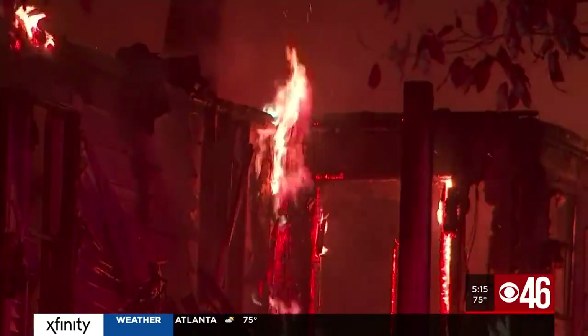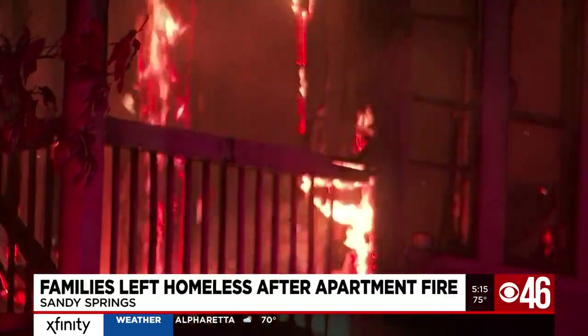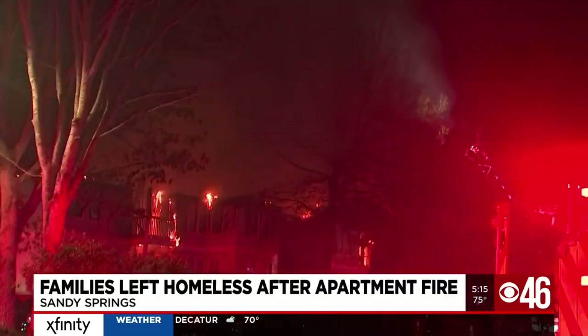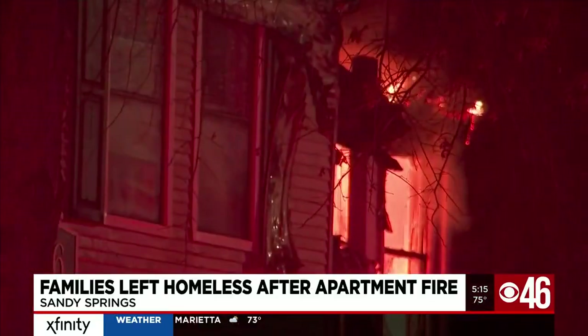Flames ripped through a Sandy Springs apartment fire early this morning, leaving more than a dozen families homeless. Everyone made it out alive, but the Sandy Springs Fire Department had a hard time finding a working fire hydrant. CBS 46's Melissa Stern joins us from the complex, and this is certainly highlighting the importance of working fire hydrants.